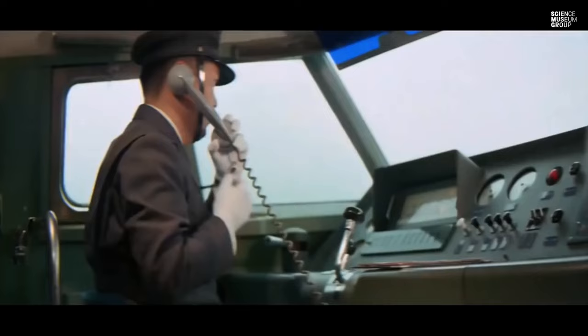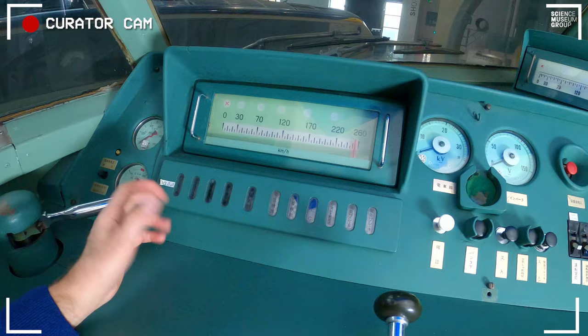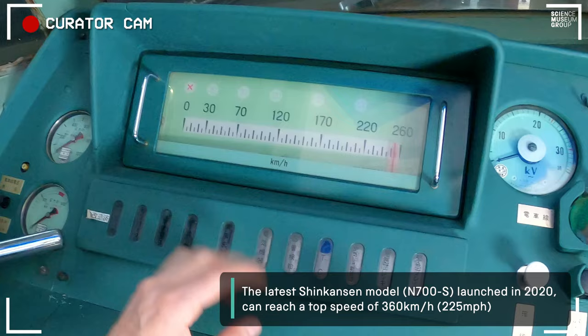Directly in front is the speedometer. Don't forget, this has an outside electronic control, so the driver is appraised of what speed he should be doing. If for some reason he exceeds that, the speed is automatically adjusted back to what it should be. You can see it goes right across to 260 kilometres per hour. Generally the drivers are fantastically accurate in terms of their arrival time.